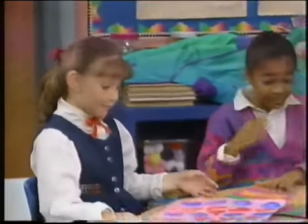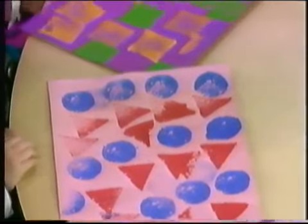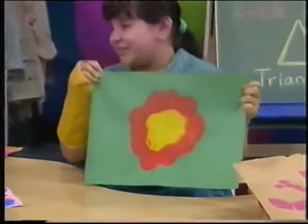I made lots of shapes on my paper. Here's a red triangle and a blue circle. It's pretty. And I put yellow and green squares on my paper. I made a big circle out of little circles. Good idea.